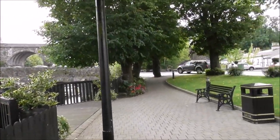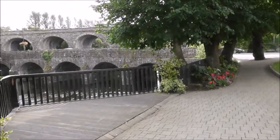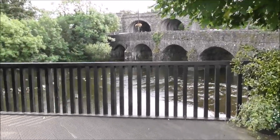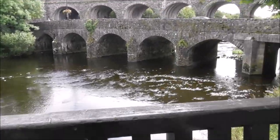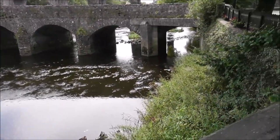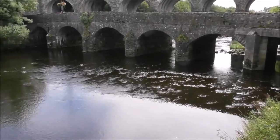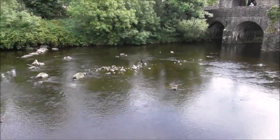And I'm walking up towards the viaduct. This is good dipper and kingfisher country.